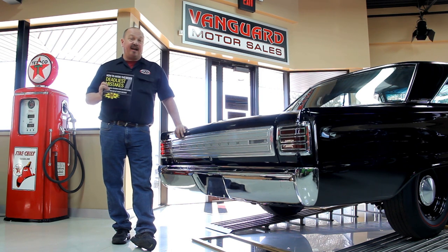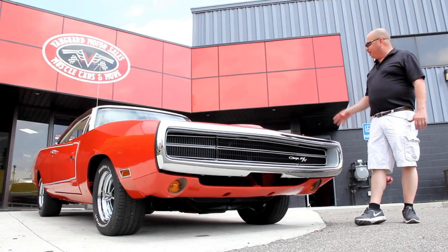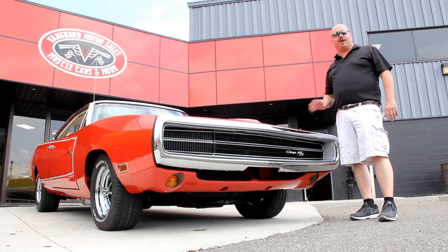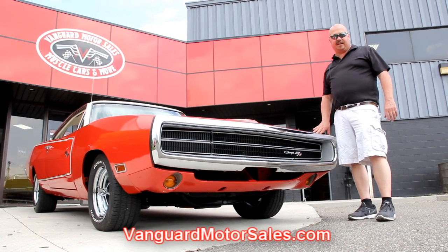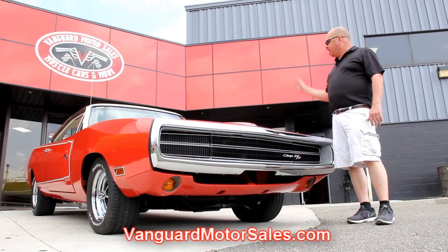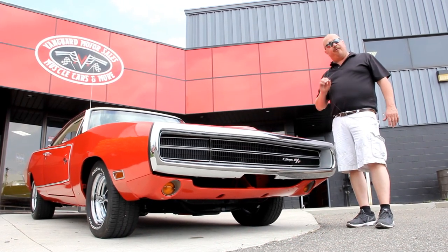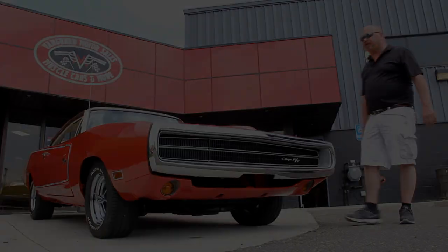Alright, we're out here with the Charger now. This thing is beautiful — it's got gorgeous paint and a 440 under the hood, numbers matching. If you're catching us on YouTube and you want to see about a hundred pictures of the car, go to our website at VanguardMotorSales.com. We're going to put it on the lift and take about a hundred pictures — the underneath side, under the wheel wells, the interior, under the hood, in the trunk. We'll show you everything you need to make an informed decision about your muscle car investment.